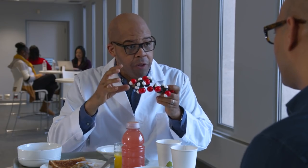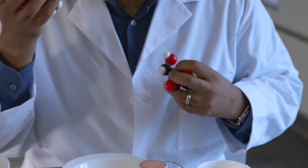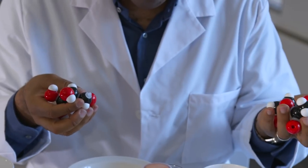So let me show you something, Jack. This is a model of sugar. You happen to just have that in your pocket? I am a nanoscientist. It's comprised of two different components. This is glucose, and this is fructose. These two molecules, when they're inside your body, end up being converted into fat.